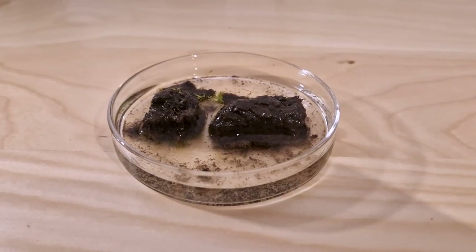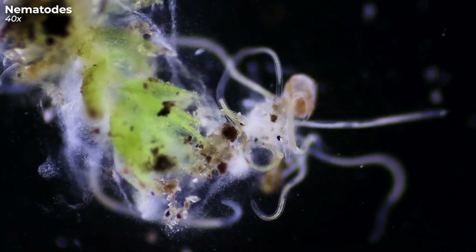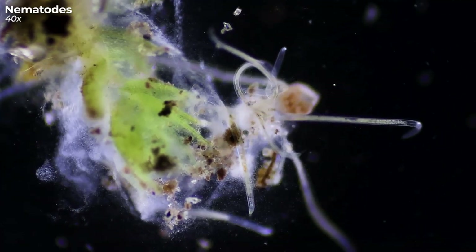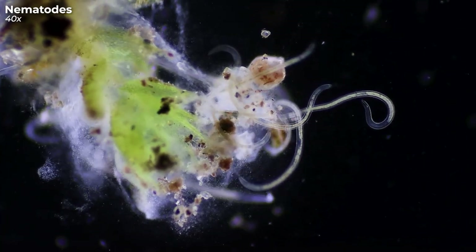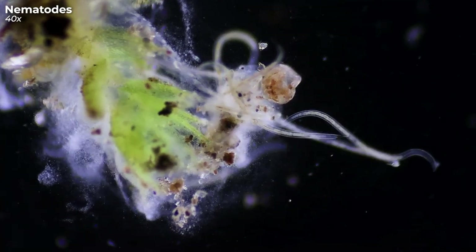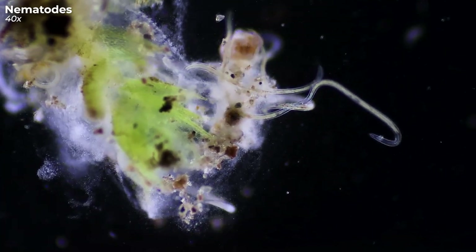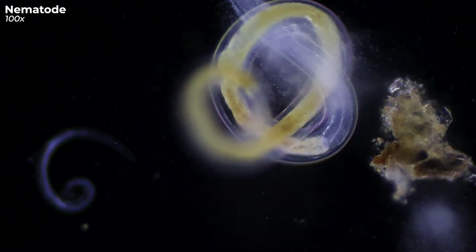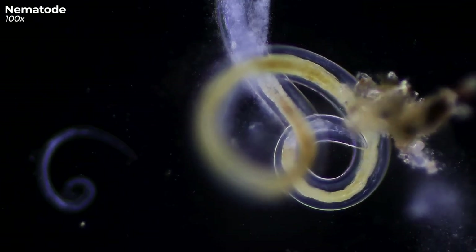Moving on to our sample from that street crack. What do we find? Yep, a bunch of nematodes, all huddled up on some moss. Told you, they're everywhere! Nematodes are marvels of diversity. Over 20,000 species have been documented, but estimations suggest that there might be up to a million distinct species out there. It's truly staggering to consider. Did you know that some of our genes bear a resemblance to those of these worms? Quite the surprising family connection, isn't it?